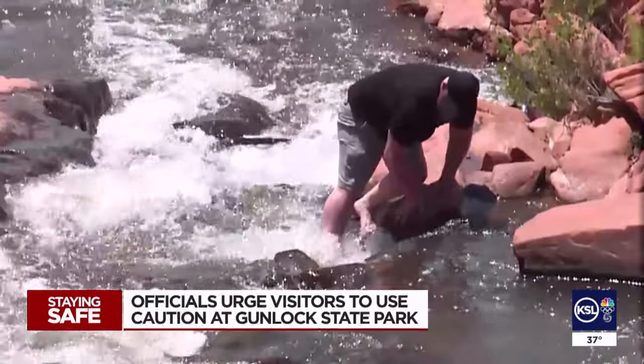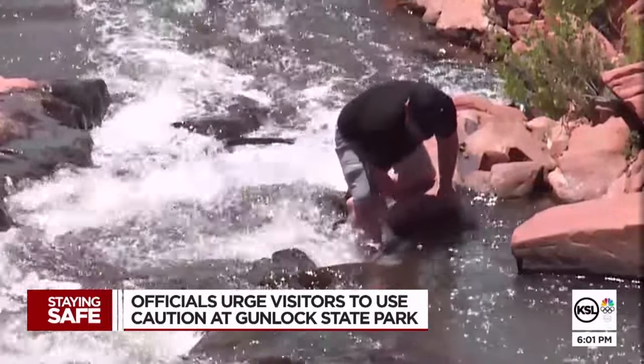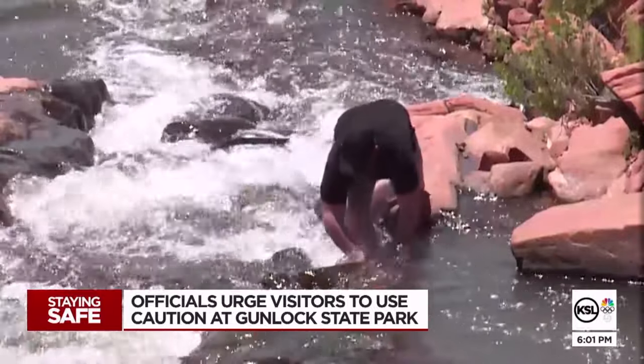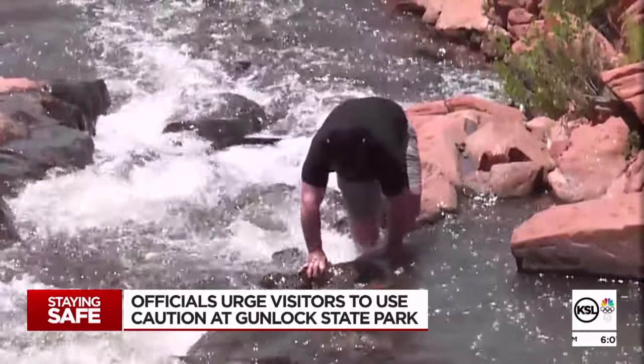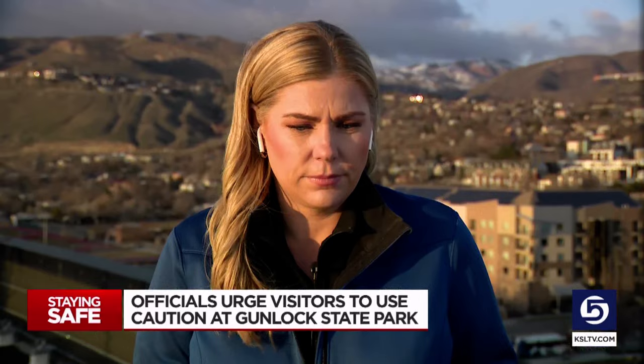He says jumping into the pools could be deadly. He knows of one large boulder in there, and has heard that another one fell in not too long ago — it's a couple feet under the water, and you can't see it until you hit it. Also noted today: a lot of debris at the top of the falls — big logs, big branches — that will likely come down as the water pressure picks up on those falls.